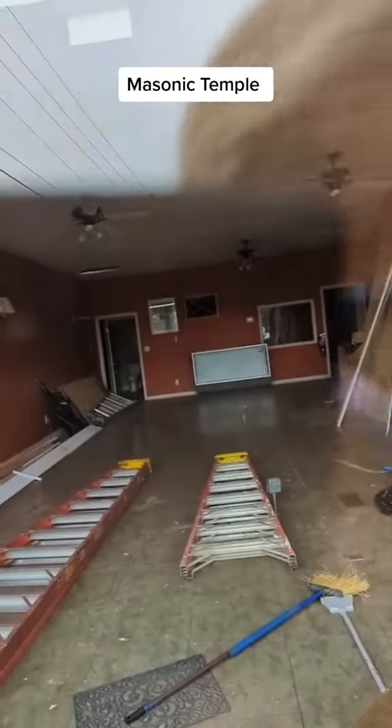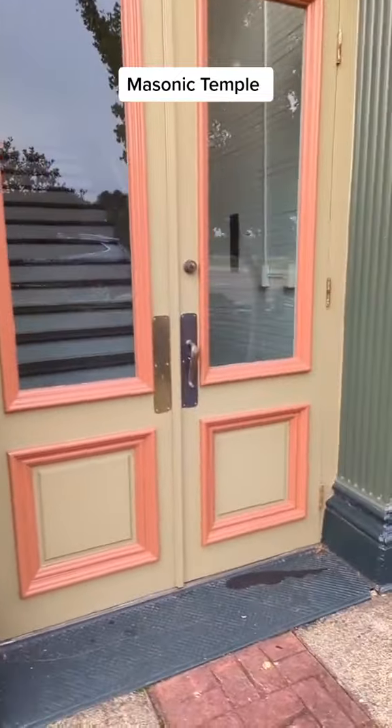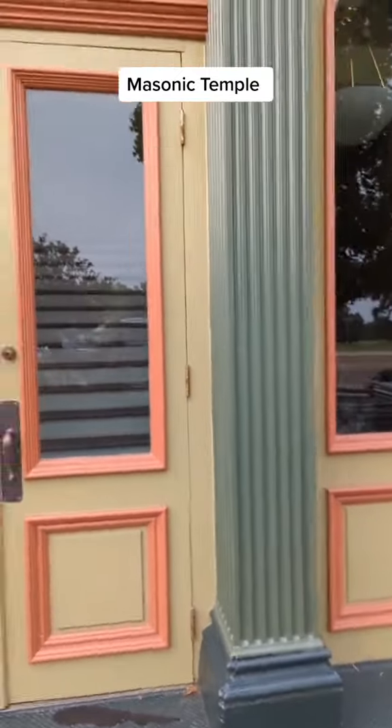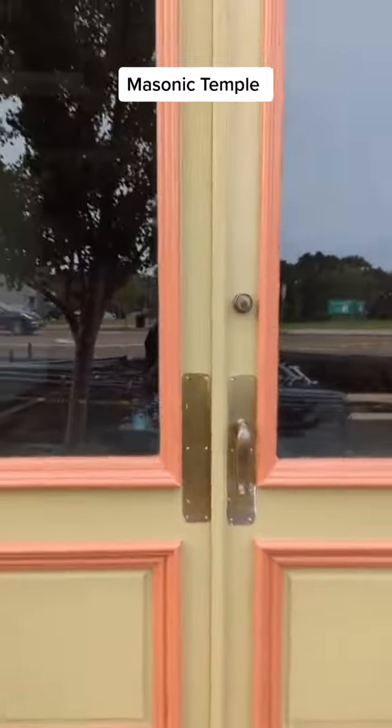As you can see, there's lots of work going on inside. This has been used for retail space over the years. I believe Dr. Gooch had his chiropractor's office in here at one point. His children now own the building. As you can see, there's lots of work going on inside.